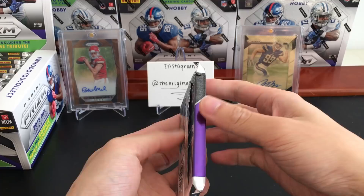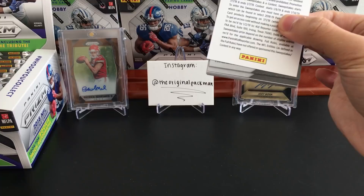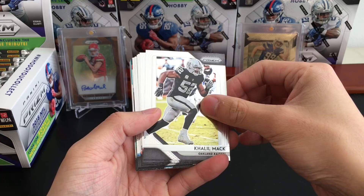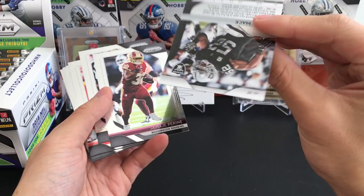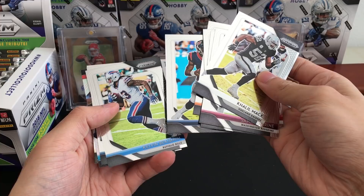Pack number one — nowadays they only make jumbo Prism; there used to be normal Prism with four or five cards per pack, but I don't mind jumbo. We have a blue die cut coming up and maybe an autograph. Khalil Mac — still sad they traded him. This design will also be used for this year's basketball Prism. I need to check the backs — there have been some boxes where base cards had errors with the wrong players.